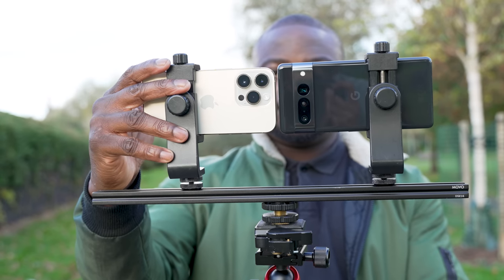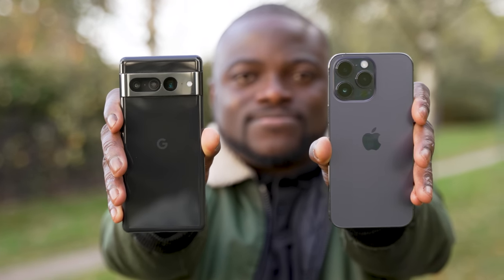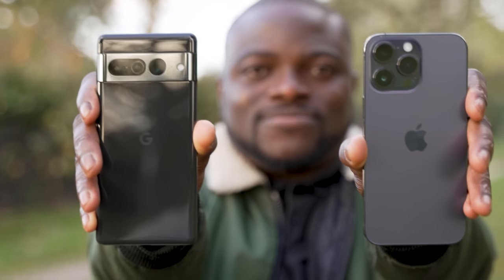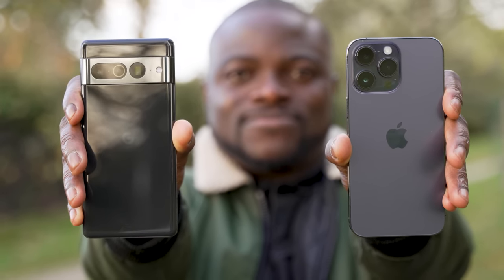The best way to watch this camera comparison is at the highest resolution in 4K with headphones for the audio. There will be chapters labeled in the video, but I highly recommend you watch through the whole video and use the chapters to refer back to at another time.